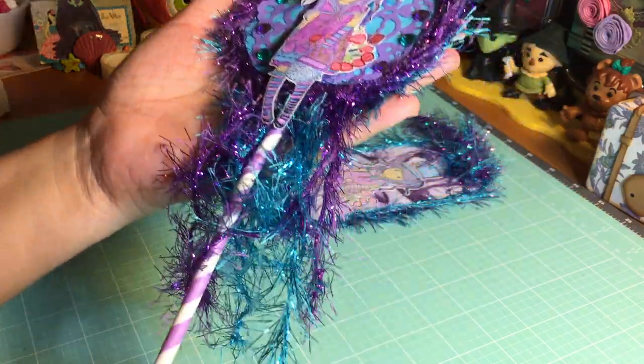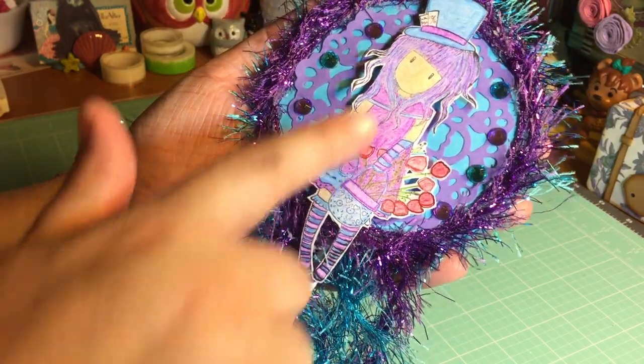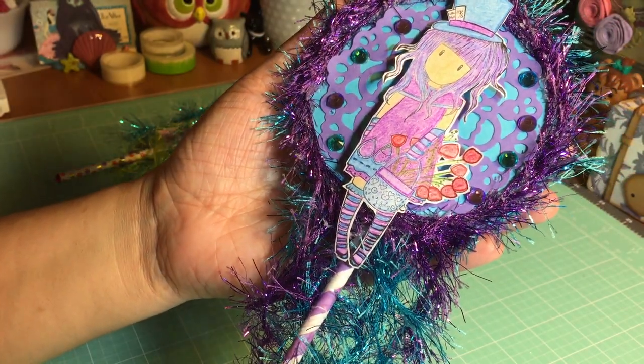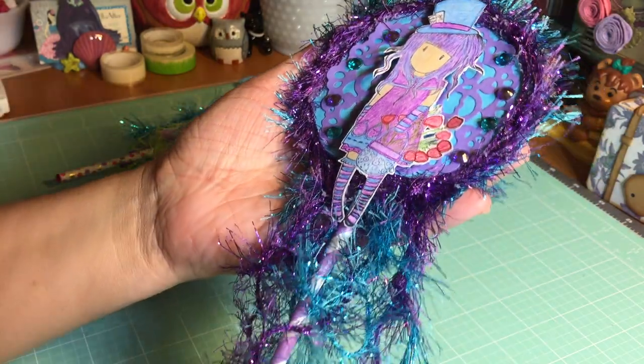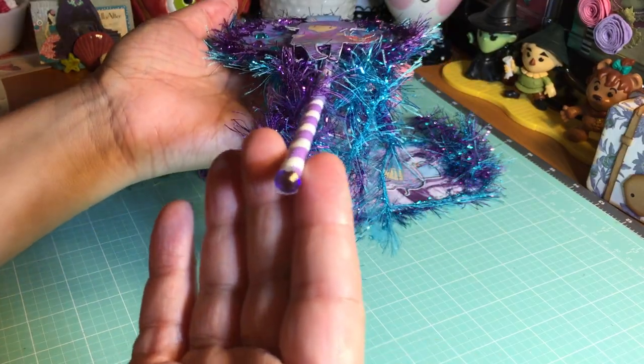I love all of this eyelash trim — it is so fun and the colors are beautiful. Look at her little image; this one I think is called the Mad Hatter, if I remember correctly. It's one of my favorite images. I love, love, love it, and these colors are absolutely gorgeous.